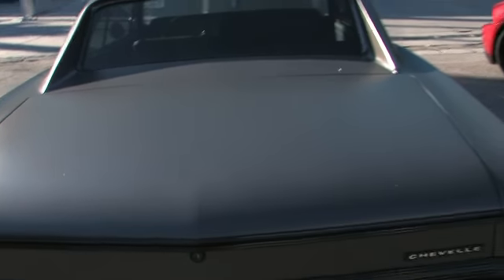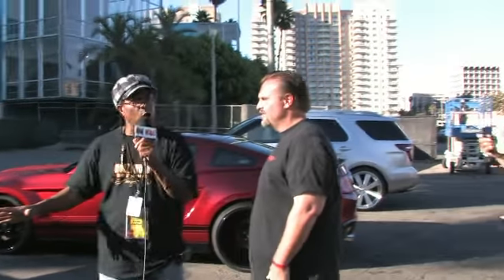Now let me ask you this — if I wanted to get a car like this built for me, what would it cost me? Probably about $2.50. $2.50? No. What are you talking about then? $250 grand. $250 grand to get a car like this built? Right.